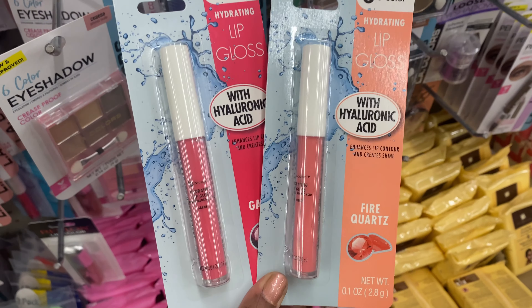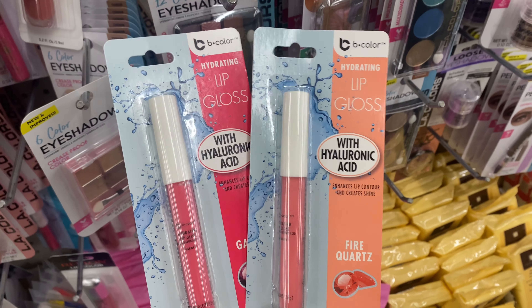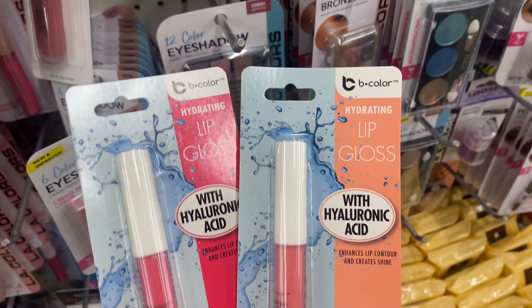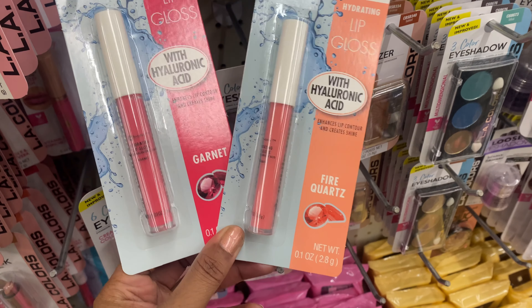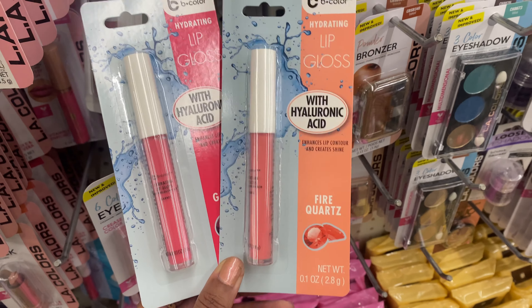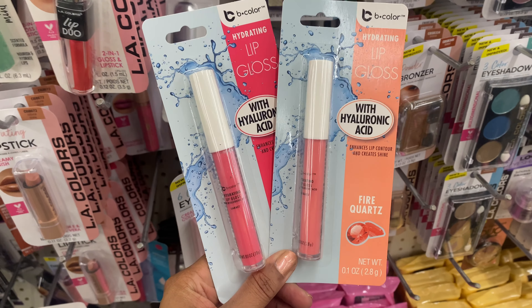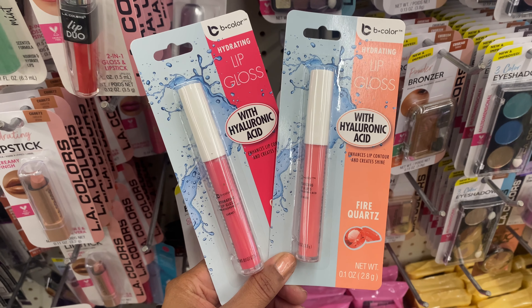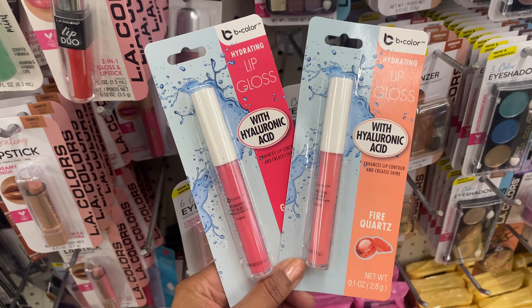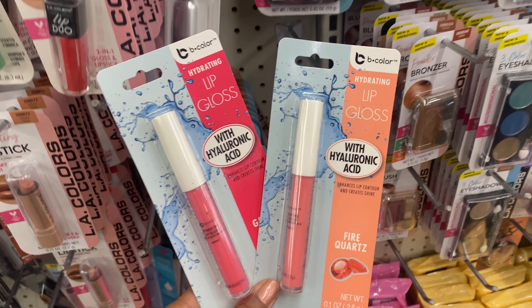Here are two different lip glosses that claim to have hyaluronic acid in them, by the brand B Color. We have two shades: Fire Quartz and Garnet. I really like these colors — I think I like Fire Quartz better. I like more of a peachy-pink kind of color more so than straight-up pink, so we're going to pick up the Fire Quartz.